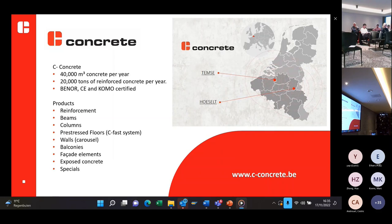The range of products is also visible in this slide. We can make normal reinforcements, reinforcements for precast elements, and reinforcements for delivery to the construction site. For elements, we can make beams, columns, pre-stressed floors using our seat-past system, walls, balconies, facade elements, and exposed concrete. We also do specials — we try to make everything possible with concrete that the customer desires.